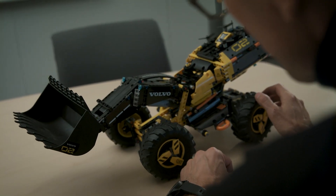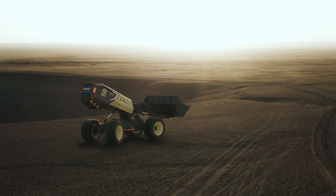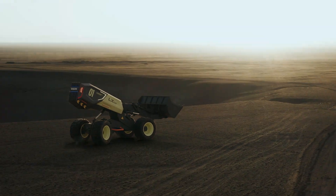Seeing this going from a toy, passing the kids, and now seeing the real thing — it's an amazing story and I'm just really happy to be a part of it. So in the future, we will witness today.